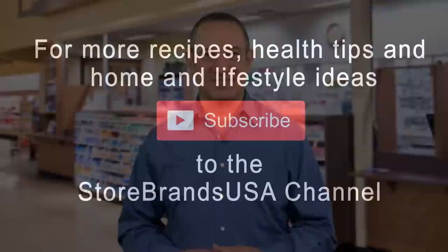They know all about the benefits and quality of the products you need for your medicine cabinet and first aid kit. This is Bill Brooks for Store Brands USA. For recipes, health tips, home and lifestyle ideas, subscribe to Store Brands USA. It's free and can save you money when you shop.